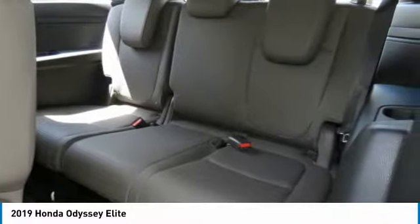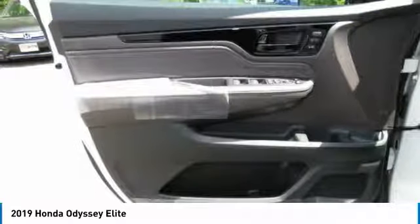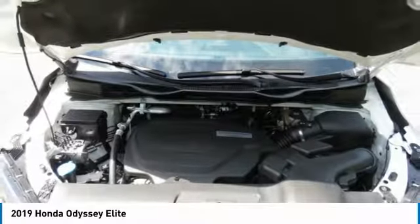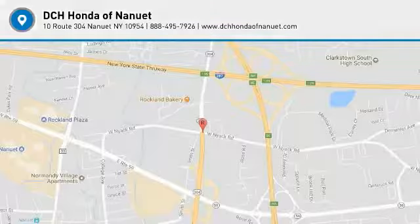Looking for the right vehicle? Check out the 2019 Honda Odyssey. The Honda Odyssey is a showcase of distinguished style, captivating technology, and advanced safety features. A must for all families, and is priced below $50,000. This vehicle has less than 100 miles.